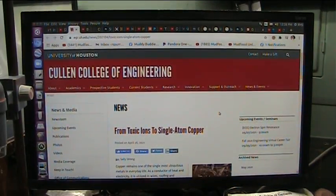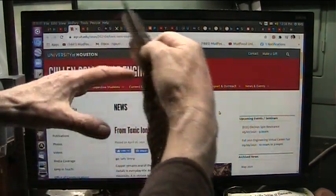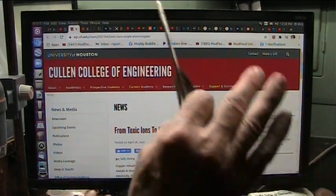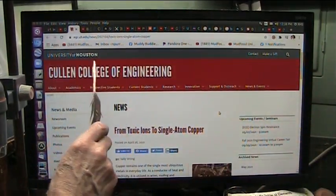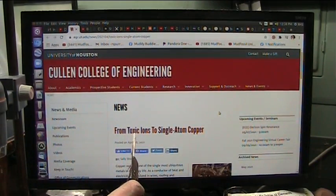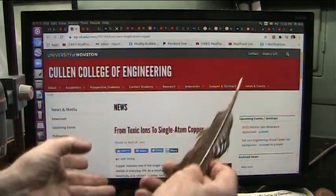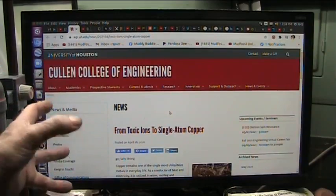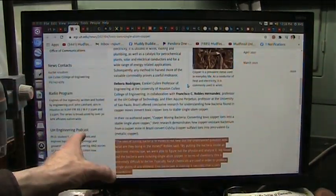This is Roger Sperma at Foster University, and my life is just unbelievable. Things fall into place — something's going on here. I can't figure it out yet, but I will. Colin College of Engineering, University of Houston — from toxic ions to single atom copper. Ions means something that has extra electrons which are going to interact with things. Single atom copper means it doesn't have those extra electrons.